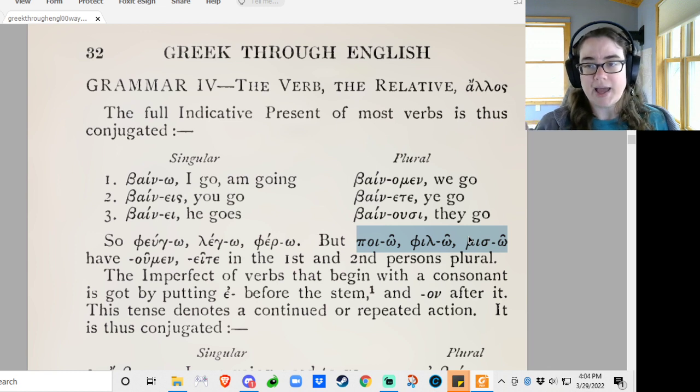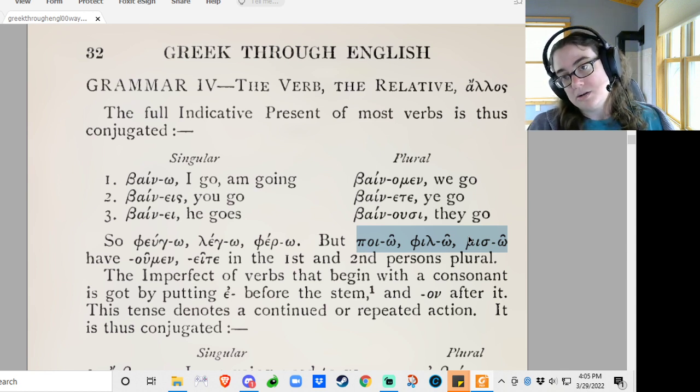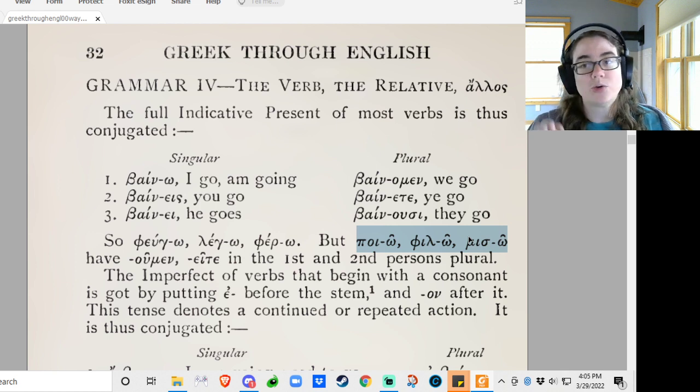I don't know if we're going to learn all the rules for contraction over the course of this book. But just so you know, that's why we're getting that circumflex there. Because normally with verbs, the accent mark goes back as far as possible. Whereas with nouns, the accent mark has a set home and only moves later in the word if it has to. In Greek, the accent is always in the last three syllables. So if you get a really long ending on a word, the accent mark is going to get shoved to the right, because that's just how Greeks pronounce their words. Take it up with them.